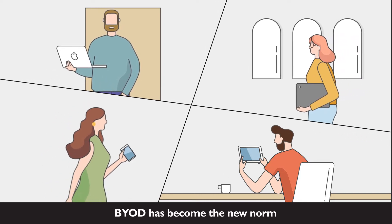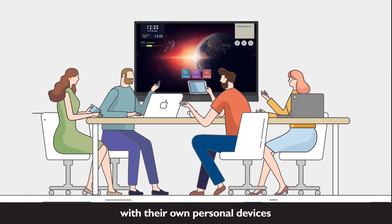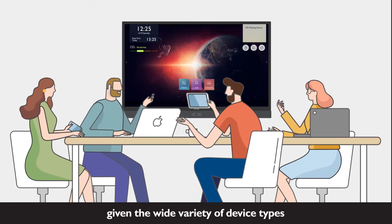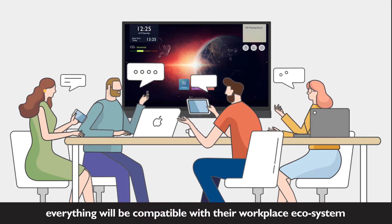BYOD has become the new norm. Employees walk into meetings every day with their own personal devices. Given the wide variety of device types, how can businesses ensure that everything will be compatible with their workplace ecosystem?